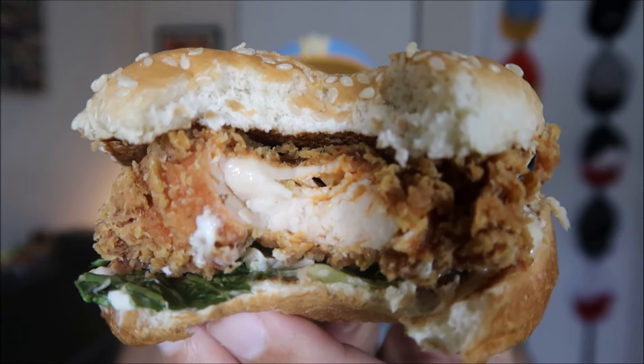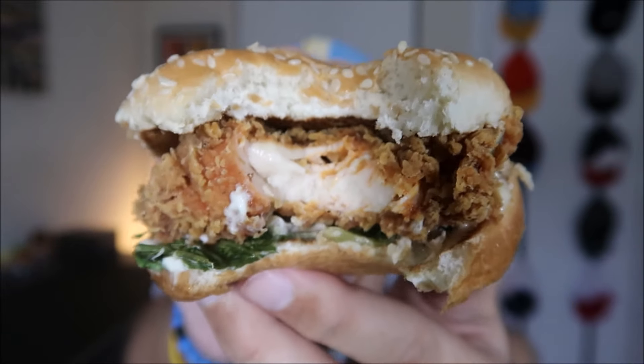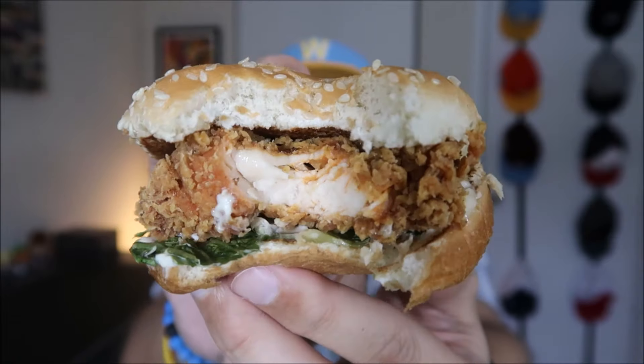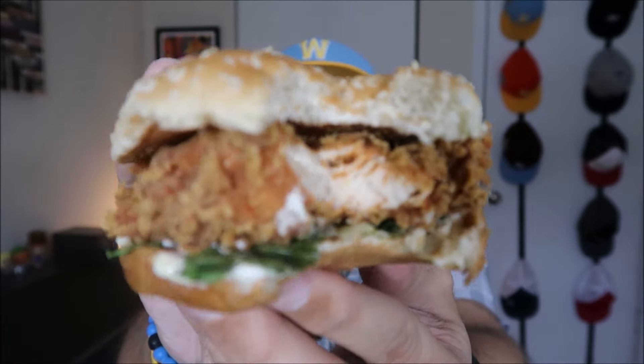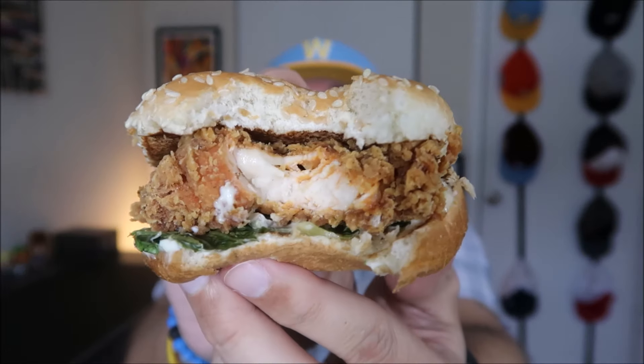You can see the thickness of this chicken breast — it is definitely juicy. It has a little bit of a spice going on the more I am chewing it. Not bad, KFC, not bad at all. I'm going to take two bites of each, so let's go in for bite two. Two bites in — let's move on to the Wendy's.